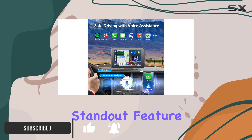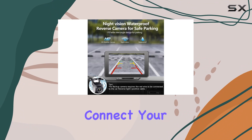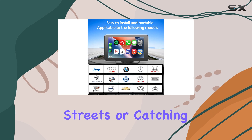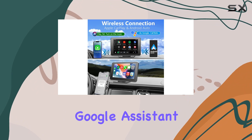First up, the standout feature: wireless CarPlay and Android Auto. No more fussing with cables — just connect your phone via Bluetooth and Wi-Fi, and you're good to go. Whether you're navigating through busy streets or catching up on messages, you can do it all hands-free with voice control via Siri or Google Assistant.